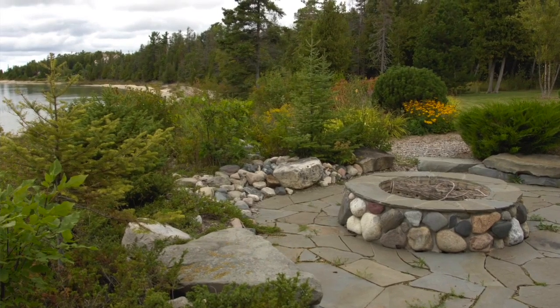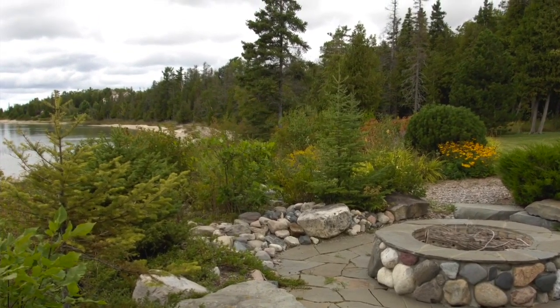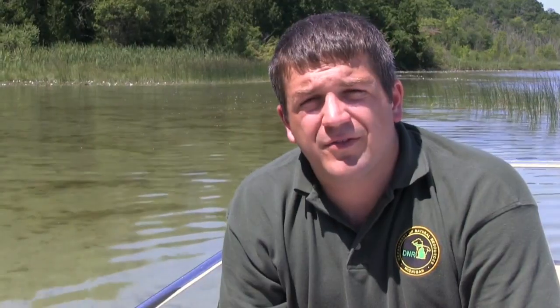Shoreline property owners play a critical role in providing habitat for fish and aquatic wildlife. I encourage you to take up some of the best management practices that we've talked about today. Doing these things will not only minimize erosion and increase the populations of fish and aquatic wildlife, but it will provide you a sense of stewardship, protecting the lake and providing these benefits for generations to come.